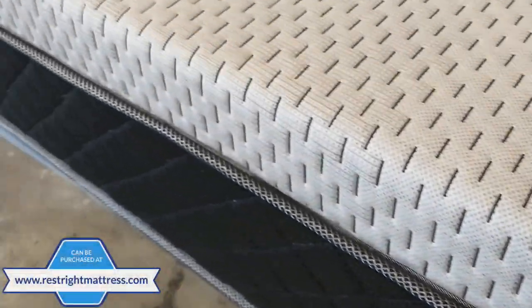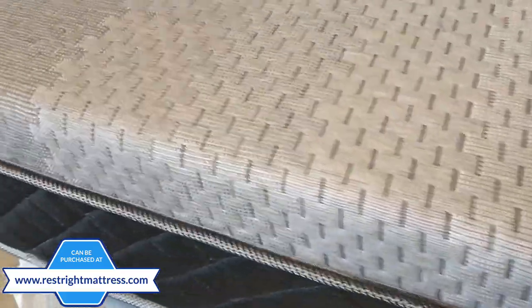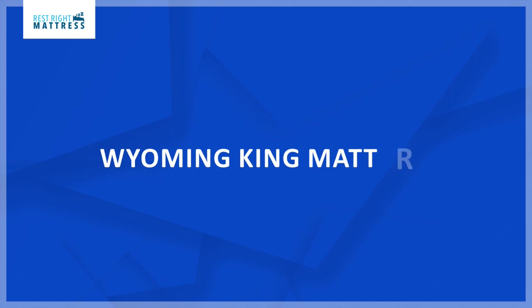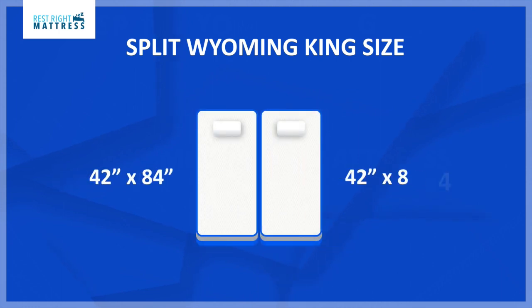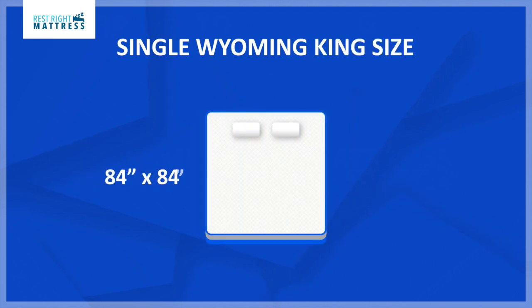In this video I'm going to talk about the Wyoming King size bed. A Wyoming King size mattress can be two different sizes. One size, called the split Wyoming King size, is two mattresses where each side measures 42 inches by 84 inches. There's also a single Wyoming King size which measures 84 inches by 84 inches.